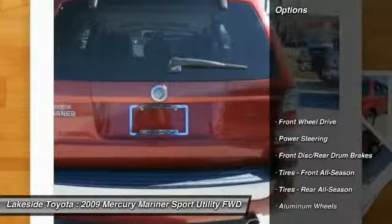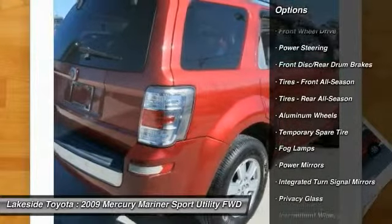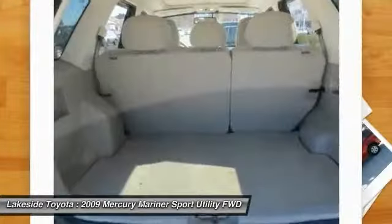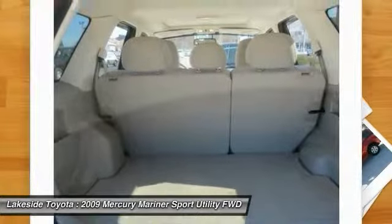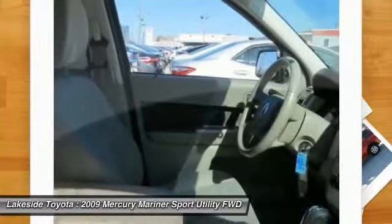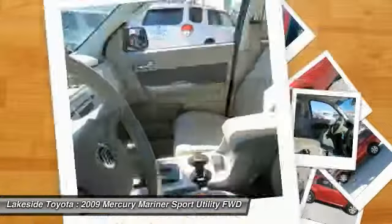Here are some of this vehicle's great options: Anti-Lock Braking System, Traction Control, Keyless Entry, Stability Control, Steering Wheel Audio Controls, Leather Wrapped Steering Wheel, Adjustable Steering Wheel, Power Steering, Driver Airbag, Aluminum Wheels.